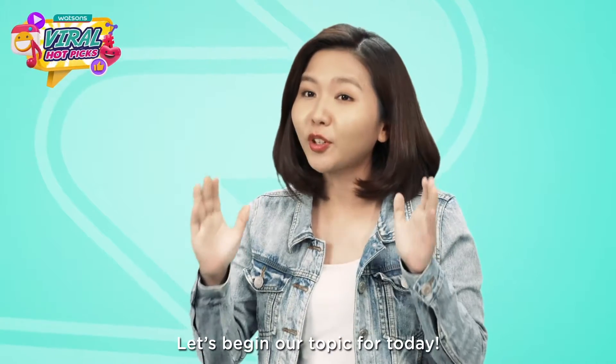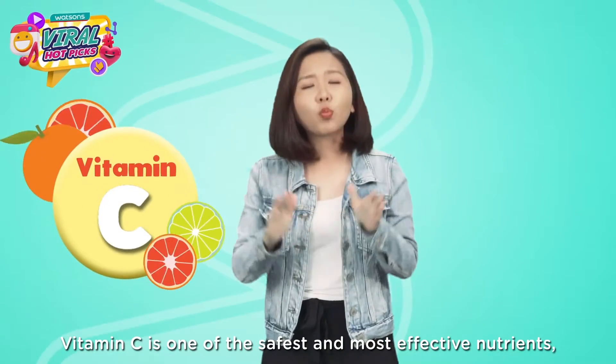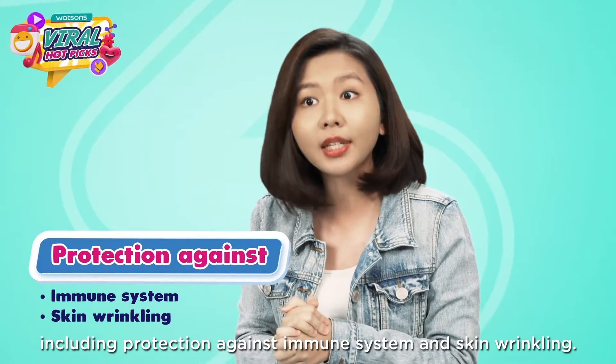Let's begin our topic for today and it is all about vitamins. Vitamin C is one of the safest and most effective nutrients, including protection against immune system deficiencies and skin wrinkling.